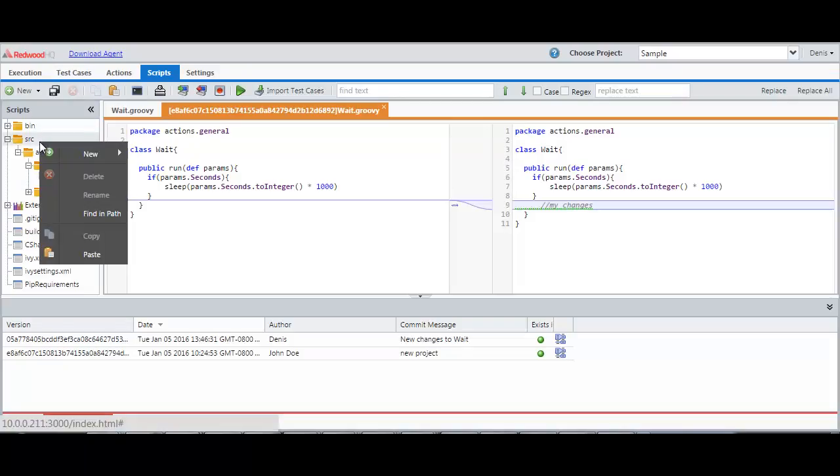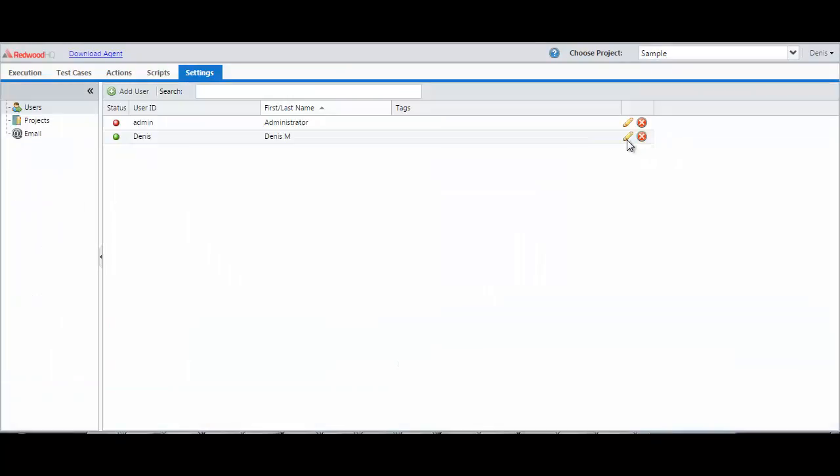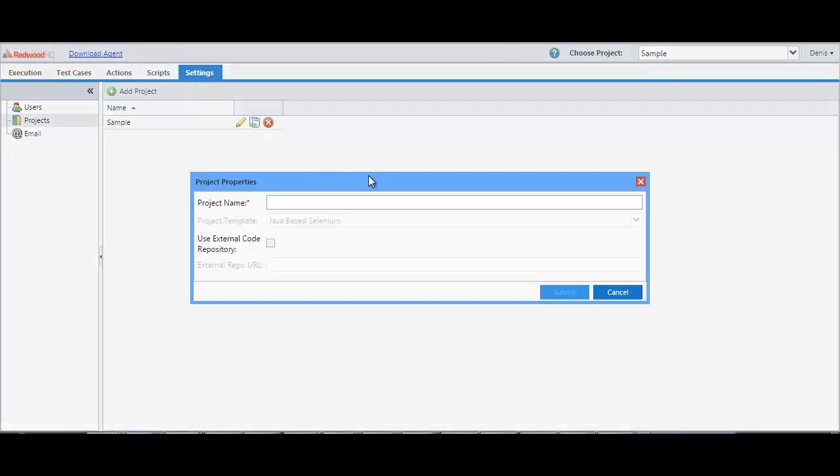You are now able to search for a specific string across multiple source files and be able to see where they are located and access them accordingly. Also, we have new roles as test developer and test designer for users, and the ability to clone the project.